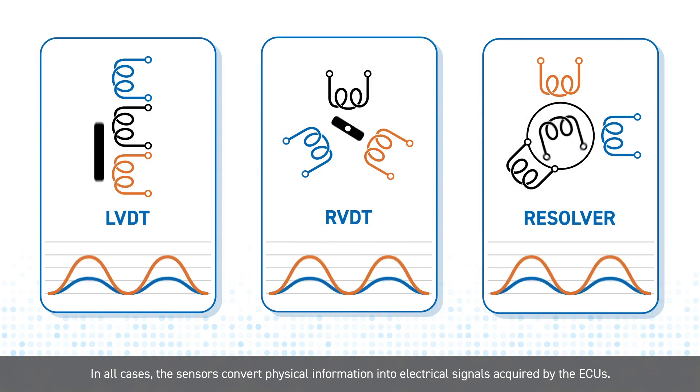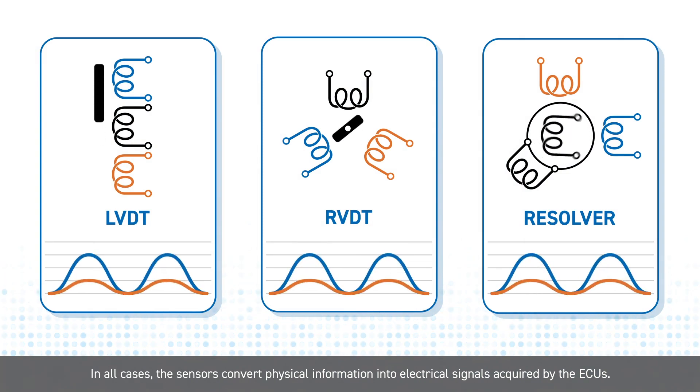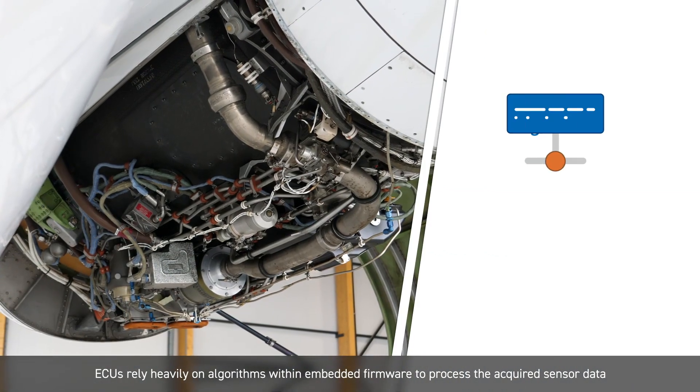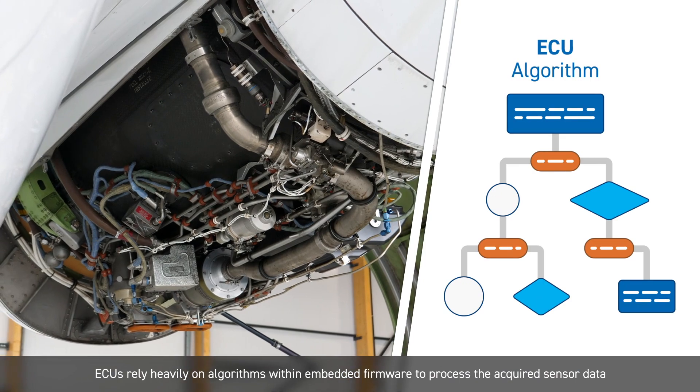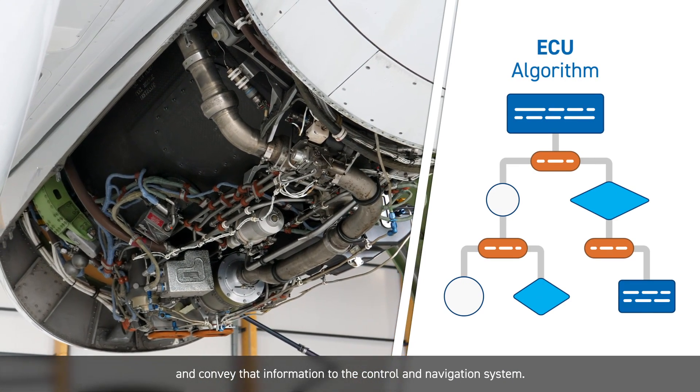In all cases, the sensors convert physical information into electrical signals acquired by the ECUs. ECUs rely heavily on algorithms within embedded firmware to process the acquired sensor data and convey that information to the control and navigation system.